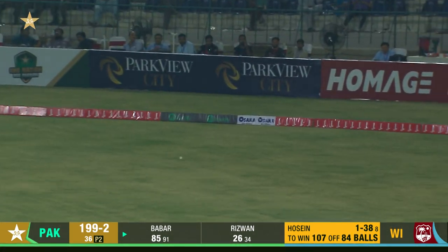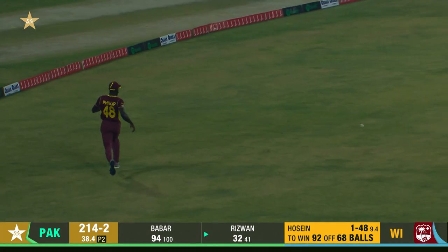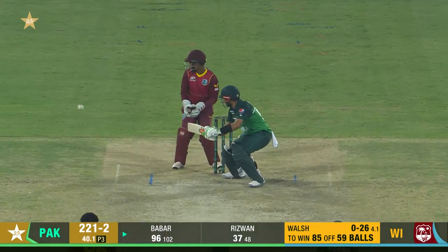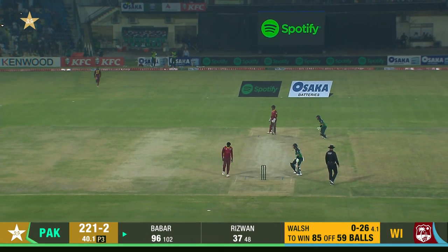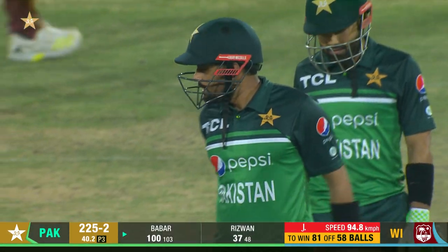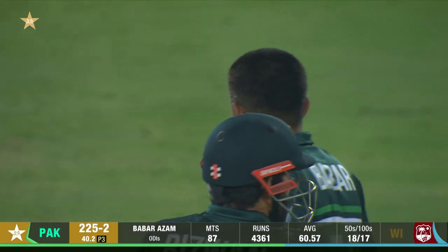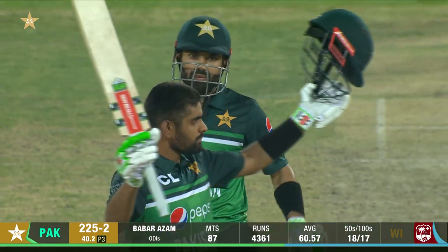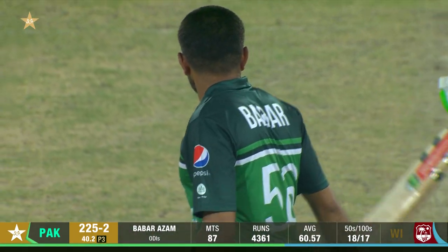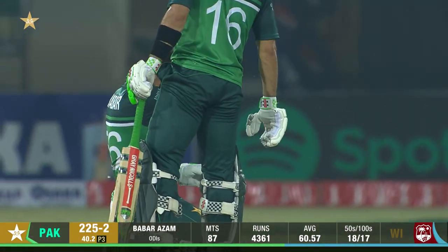Straight away he goes for a boundary. That's a deliberate stroke, went inside out just to clear the infield. That will take it to the boundary — and there it is. Number 17 in just 103 balls, and with this, Babar Azam becomes the first player in ODI history to score three consecutive centuries on two occasions: against West Indies twice, against Australia, and Lahore once against England at Birmingham. In 2016 he also scored three centuries against West Indies.